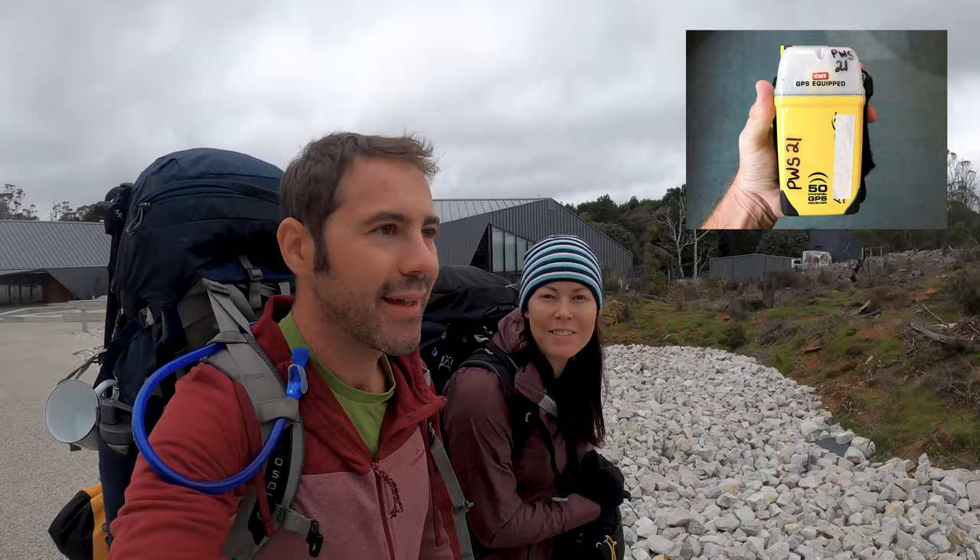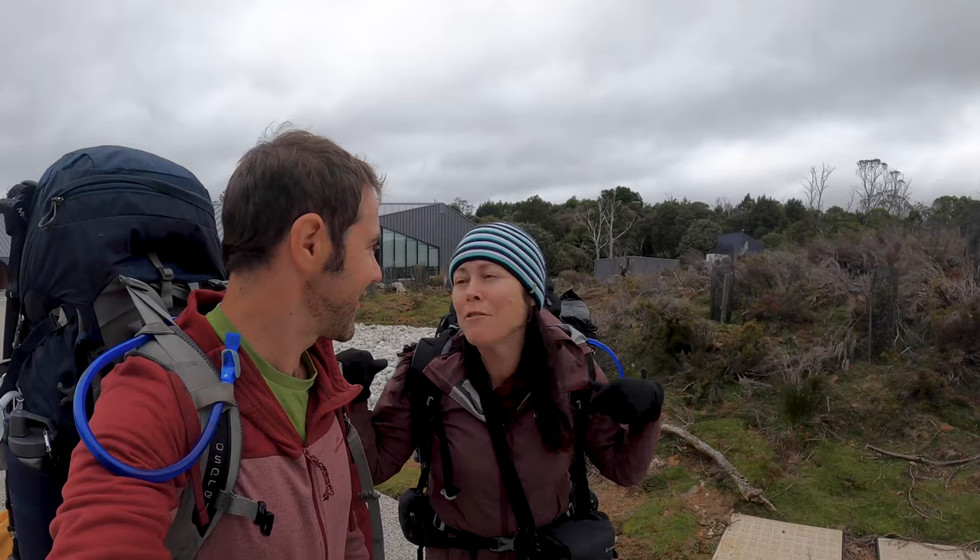Safety briefing done. Everything's been signed off and checked. We've filled out the forms. We ended up getting a PLB because we're out there for 10 days, so we'd rather be safe than sorry. Weather's looking pretty bad - they're expecting a pretty bad storm rolling in tonight. Who knows? It's all part of the adventure.